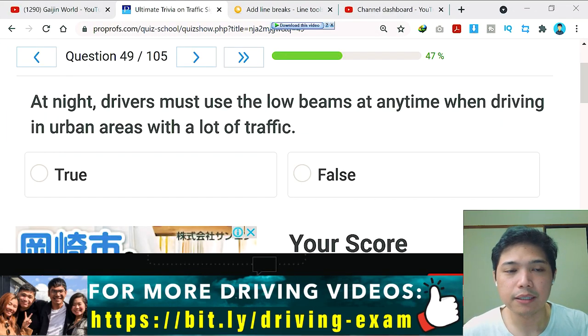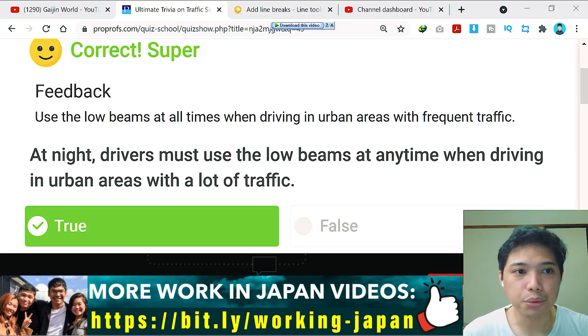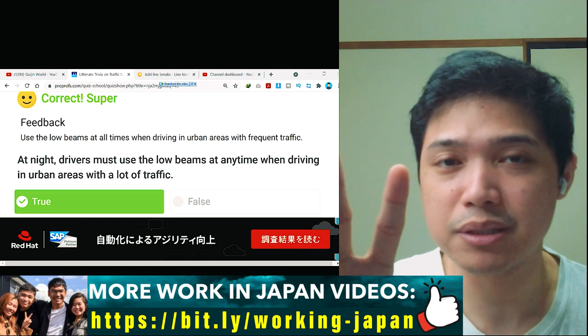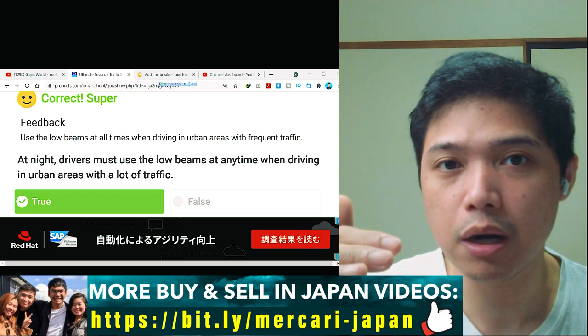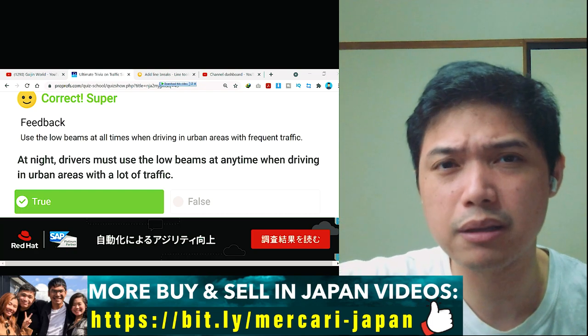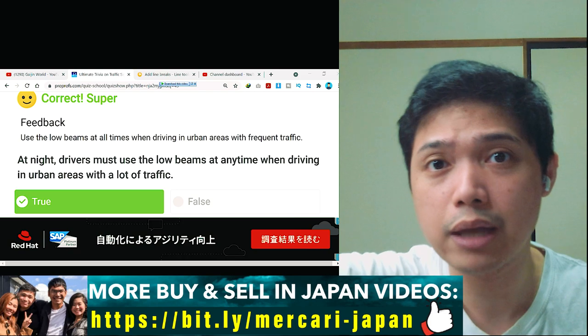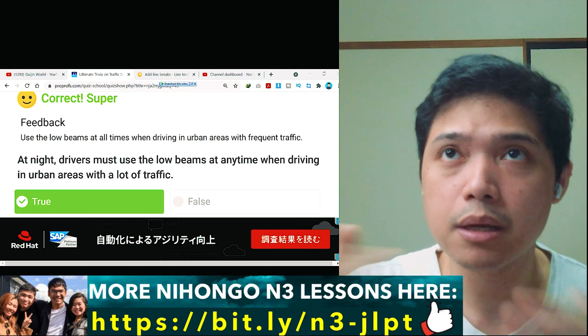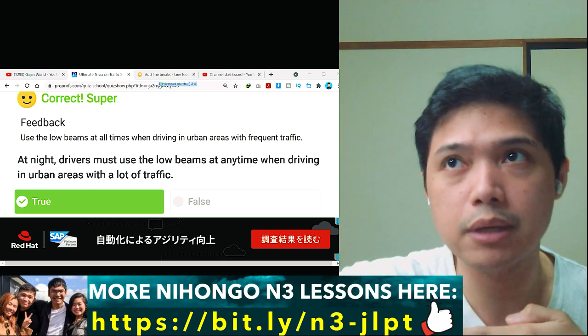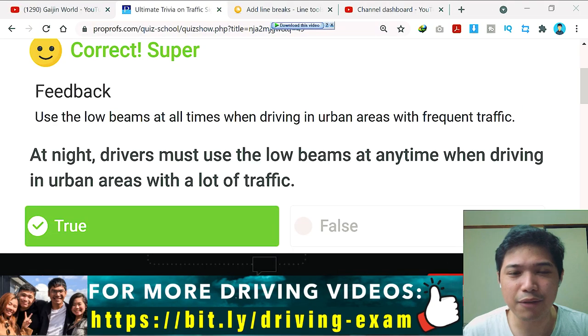Question number 49: at night, drivers must use the low beams at any time when driving in urban areas with a lot of traffic. The key point is driving in urban areas with frequent traffic. I think this is true — and yes, correct. Use low beams at all times in urban areas with frequent traffic. Low beam light reaches up to 40 meters; high beam reaches around 100 meters.